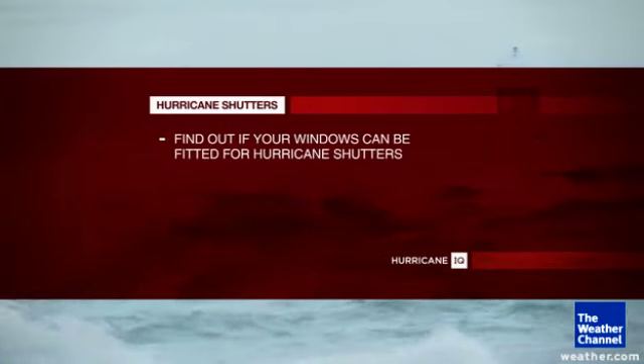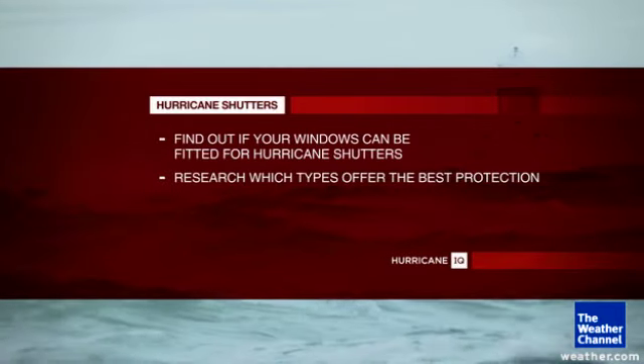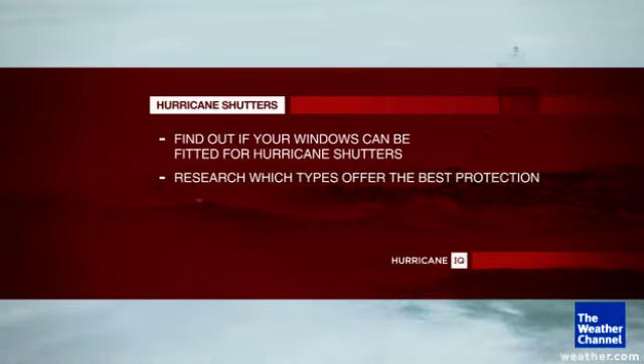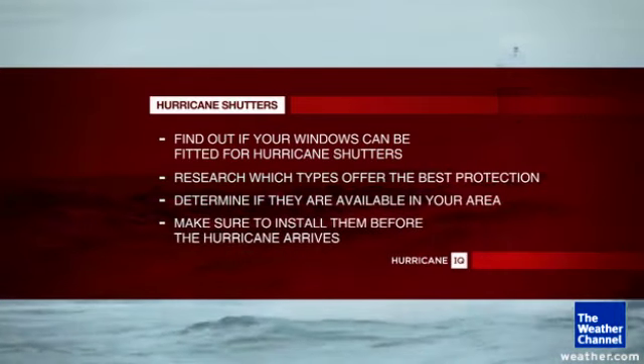So what do you need to know to protect your windows? Find out if your windows can be fitted for hurricane shutters. Research which types of shutters offer the best protection. Determine if they're available in your area, and make sure to install them before the hurricane arrives.